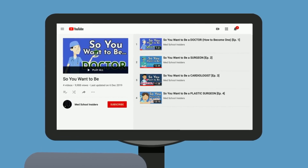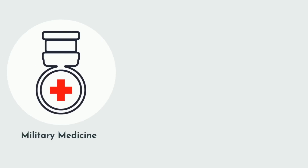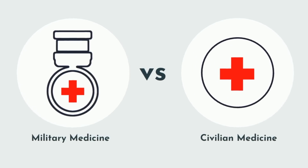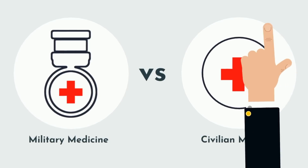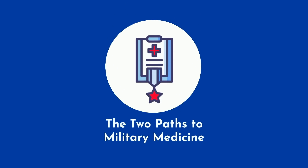Military medicine is widely misunderstood by us civilians. We're going to be comparing military medicine to civilian medicine, so it will make the most sense if you are familiar with the civilian medical training process. If you're not, then first watch this video for a brief overview. To become a physician in the military, there are two main paths to choose from.